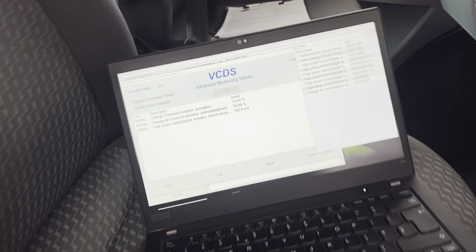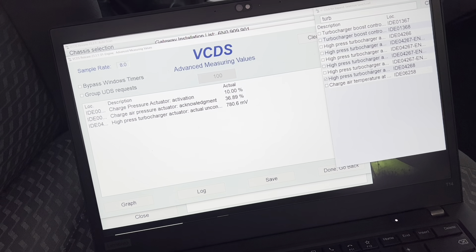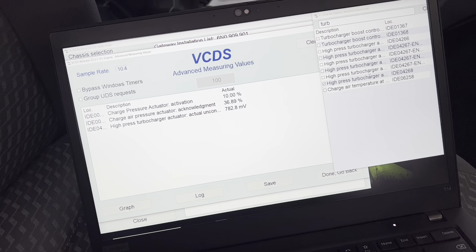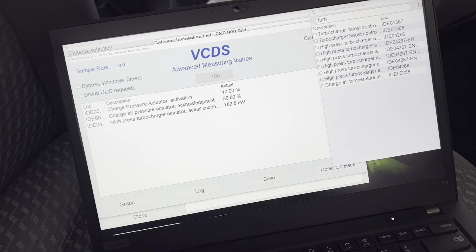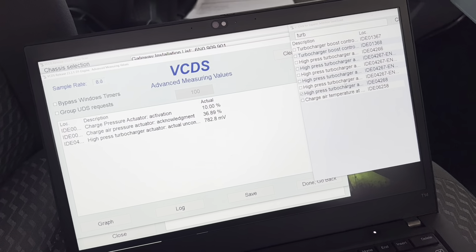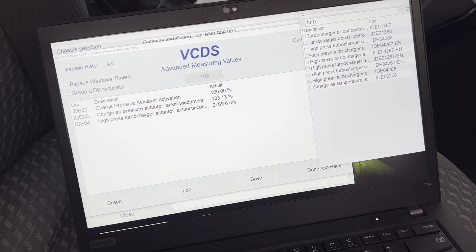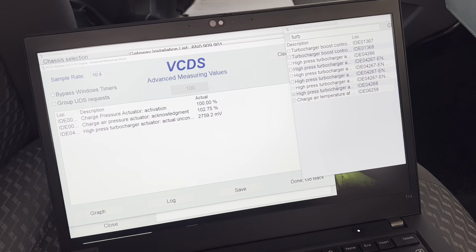I've connected the vacuum gauge in-line with the vacuum supply to the turbo actuator to monitor what's going on, whilst also monitoring position and percentage of actuator acknowledgement. With the actuator off, 780 millivolts is pretty much exactly what we expect for the fully off-boost position. I'm not overly fussed about the 36% reading at that end — we'll fire it up and see what the vacuum does.